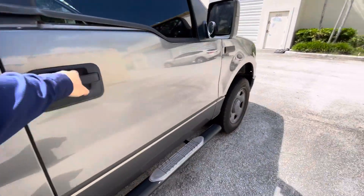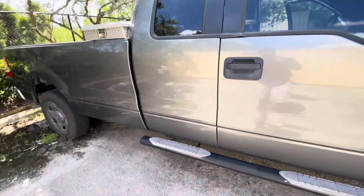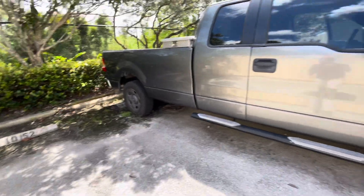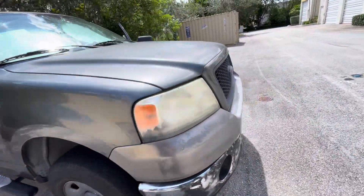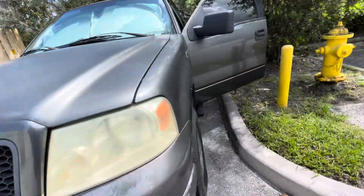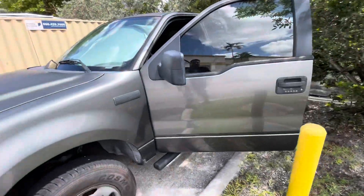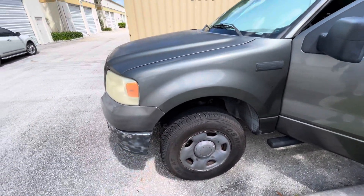Both doors open — you have to open it from the inside, but I just wanted to show you that. It could use some tires, as it is a work truck. That one tire is new though.